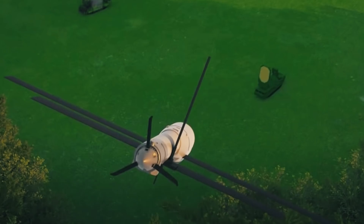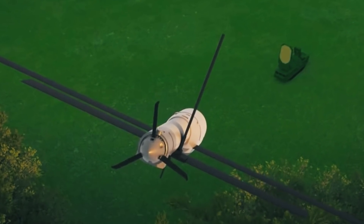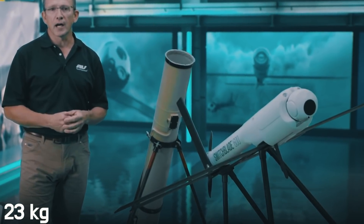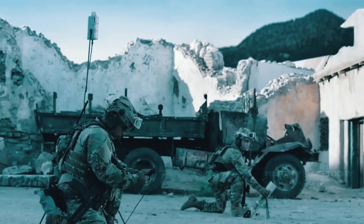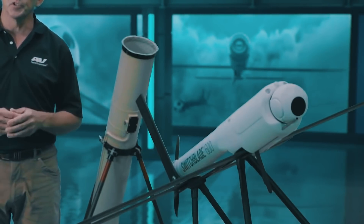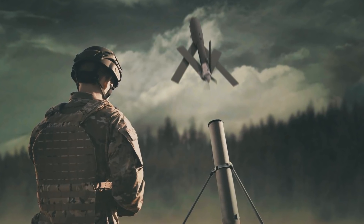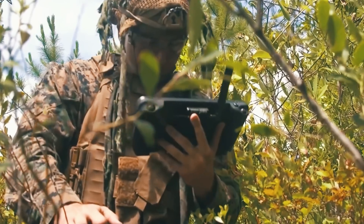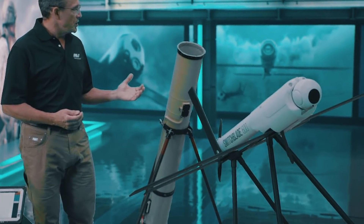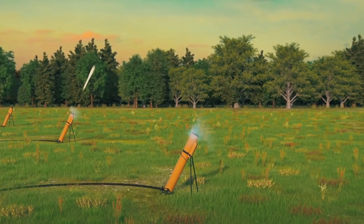Inspired by the success of the Switchblade 300, AeroVironment developed the Switchblade 600 and flight tested it in March 2020. It's a much larger and more massive weapon — total weight is 23 kilograms — but still operable by one person. Combat readiness is achieved in 10 minutes. The system includes a transport-launch container acting as an independent launcher and a control panel in the form of a tablet computer. The transport and launch container is about 1.8 meters long.